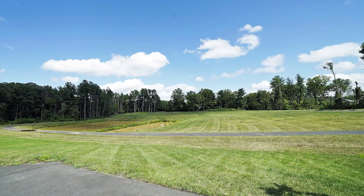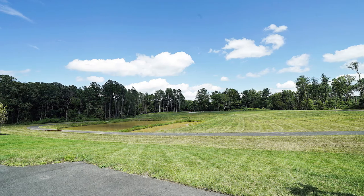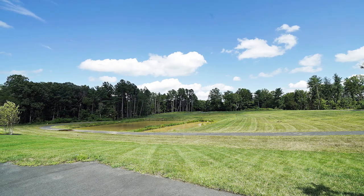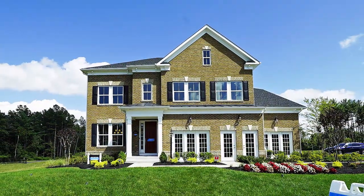The day I was there previewing the model, they had Alexa change to party time — all the shades went down partway, the lights dimmed, and the music started playing. It's very cool, but has so many practical uses as well.